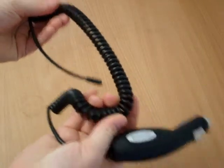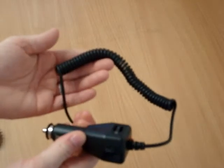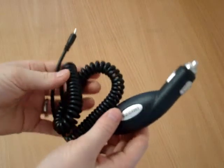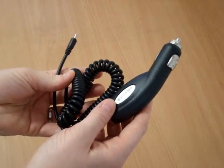The rapid car charger also has an eight-foot coiled cord that is both longer and thicker than the original car charger. This allows you to position your phone in the most convenient location while charging, especially in larger vehicles such as full-size trucks and SUVs.